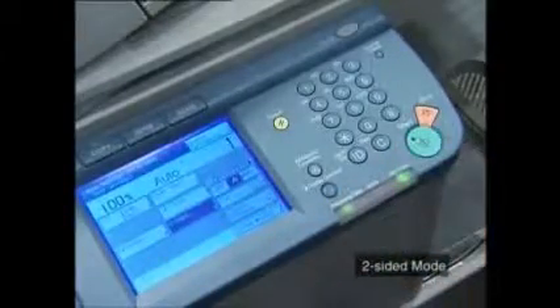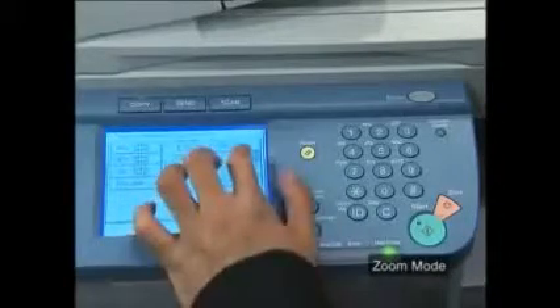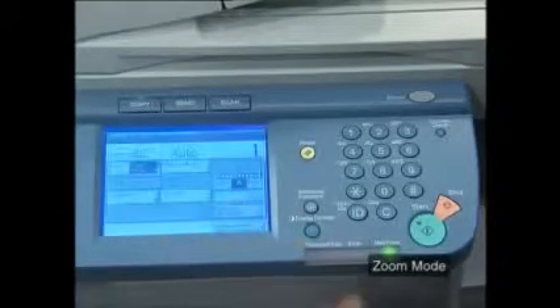Easy-to-use features accessed through the intuitive screen operating menus give you the freedom to copy documents in exactly the format you need. Two-sided mode allows one-sided originals to be copied onto both sides of the output. You can enlarge or reduce the size of the original document with the convenient zoom mode.